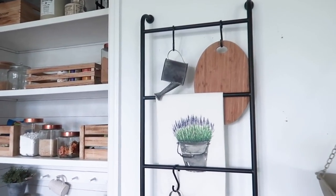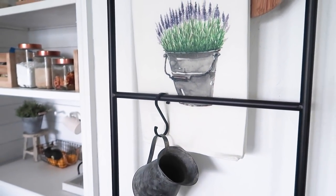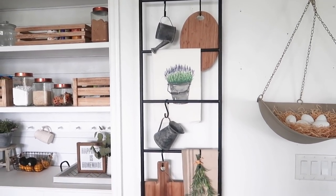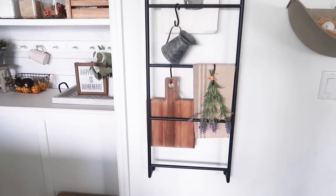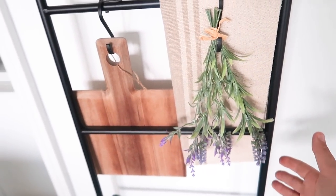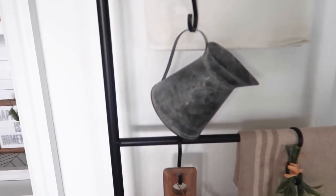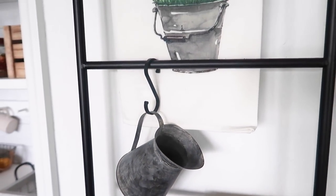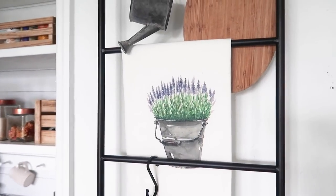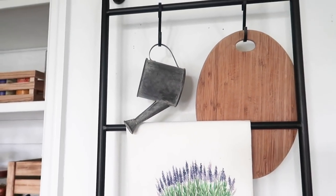Over here I just use these little S hooks to hang decor — you can find them on Amazon and I will have them linked. Mostly on here I used decor pieces from Hobby Lobby. I hung this really cute little lavender bunch here, and then I just layer dish towels and cutting boards for texture. This galvanized metal piece is from Hobby Lobby as well. I love the watercolor print of this dish towel and thought it really tied in a lot of the colors I was decorating with for spring. And this cute little watering can is also from Hobby Lobby.